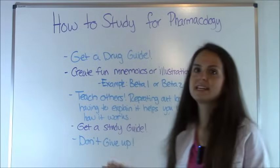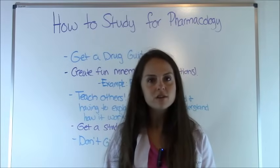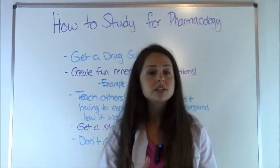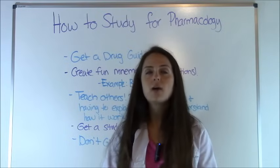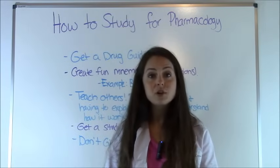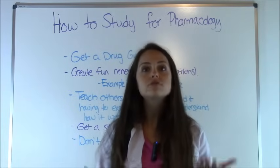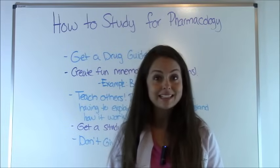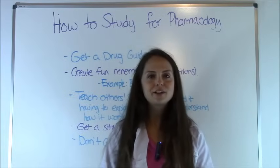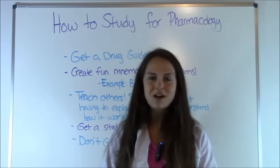I want to end with this: do not give up. Pharmacology is a tough course with a lot of material to memorize. If you didn't do well on the first test or you're struggling right now, don't give up. Take the study strategies I gave you, pick one or two, make them your own, and try your hardest. A lot of people have trouble with this class, but you can do it and you can ace it. Thank you so much for watching — please check out our other teaching tutorials on how to study for other nursing school classes, and please subscribe to this YouTube channel.